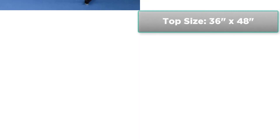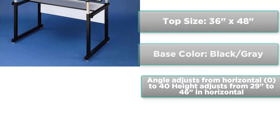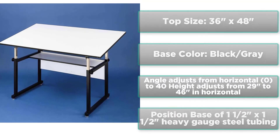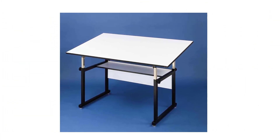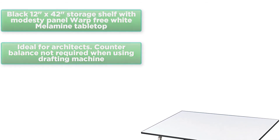Features: top size 36 inches by 48 inches. Base color: black or gray. Angle adjusts from horizontal 0 to 40 degrees. Height adjusts from 29 inches to 46 inches in horizontal position. Base of 1½ x 1½ heavy gauge steel tubing. Black 12 inches by 42 inches storage shelf with modesty panel. Warp-free white melamine tabletop, ideal for architects.